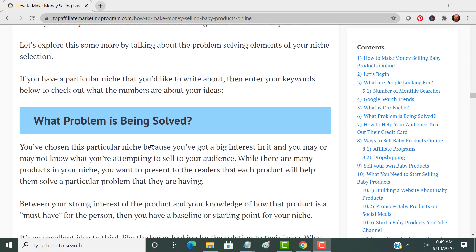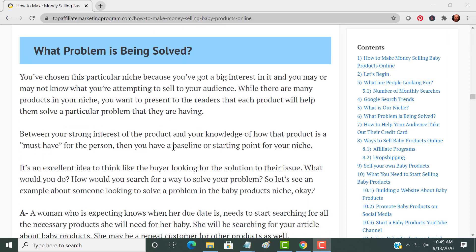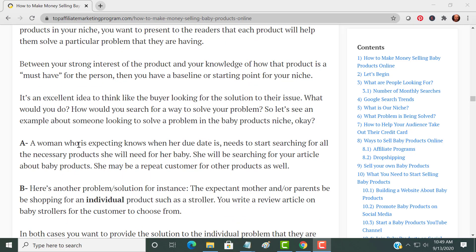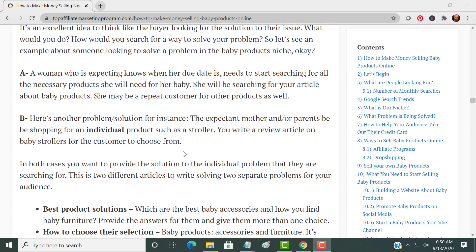Let's go a little deeper: what problem is being solved? That's the key. This is not about making money first — it's about solving the problem of the prospective buyer. Put yourself in their shoes. For example, a woman may know when her due date is and starts searching for the necessary products she will need. She can also be a repeat customer for other products you promote.